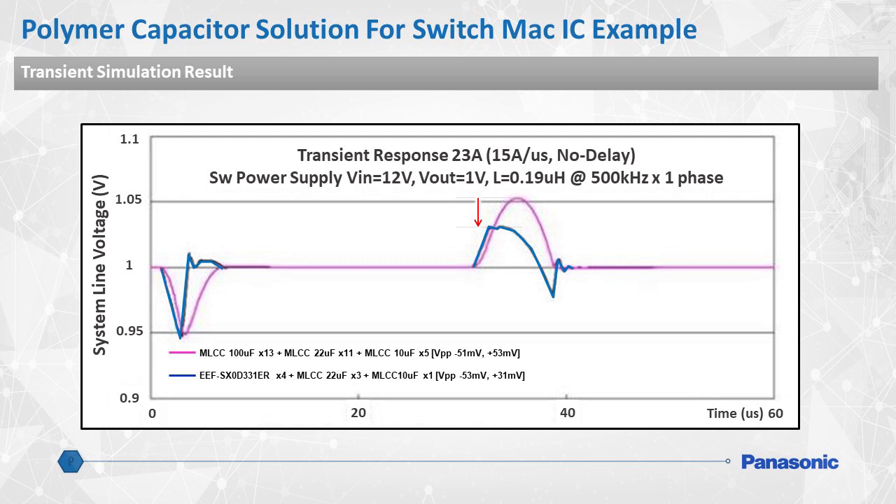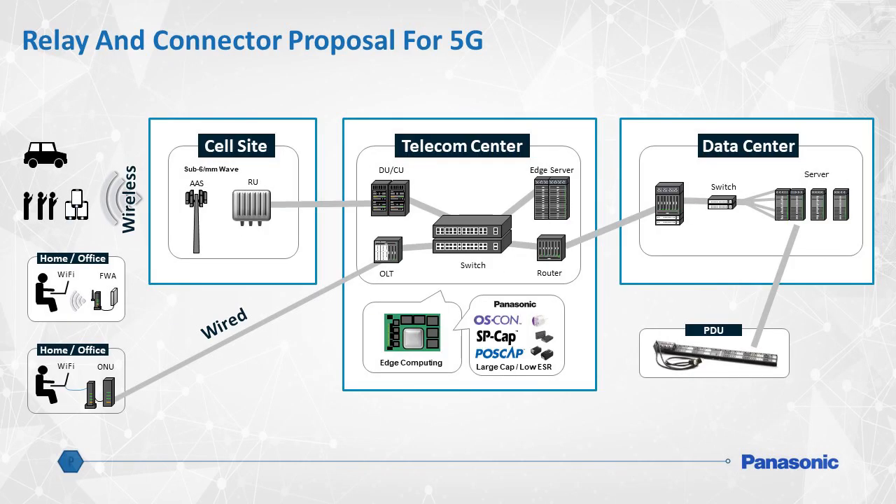Here is a graph showing the difference in transient response from using all MLCCs on the board, denoted by the purple line, versus a combination of Panasonic SPCAP capacitors and MLCCs, denoted by the blue line. High-speed networking requires high-speed communication and reliability. Panasonic's broad line of electromechanical components such as relays, contactors, and RF connectors fully supports these requirements.